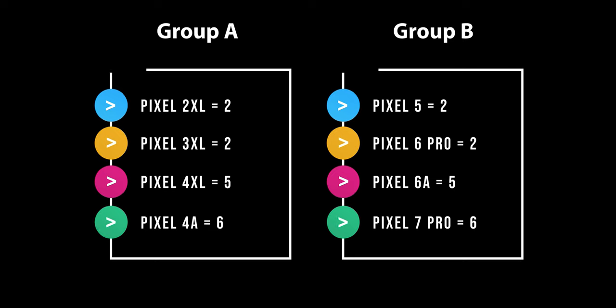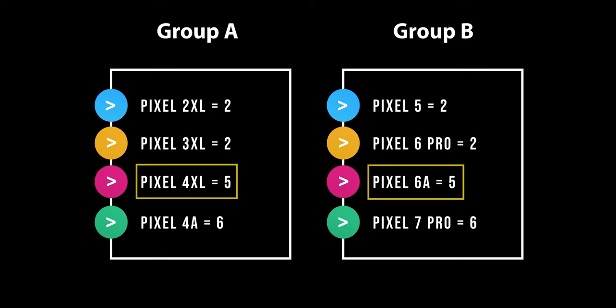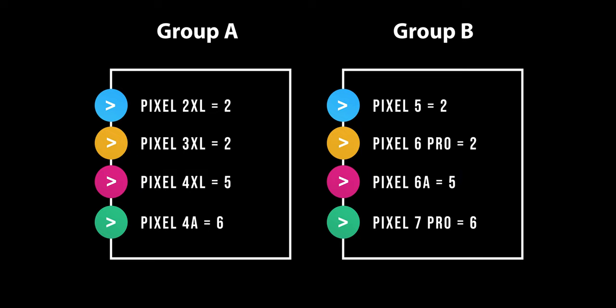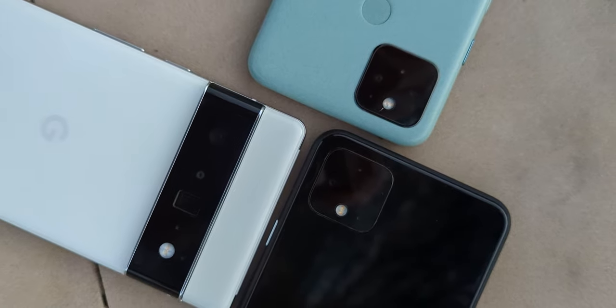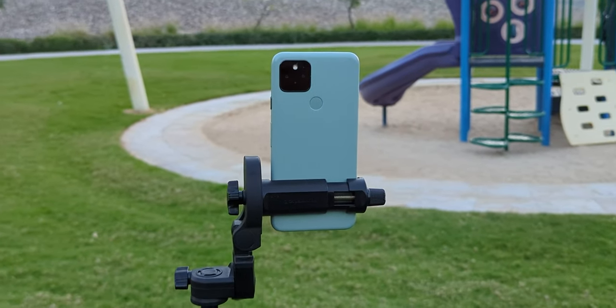Looking at the overall numbers: the 7 Pro and the 4a came first with six points each. The 6a and the 4 XL came second with five points each, while the rest of the phones got two points. I didn't expect this, as all phones got similar scores — meaning each phone does one or two things right and falls behind in the rest. For example, the 7 Pro has the best portraits and morning landscape shots but messed up HDR, while the Pixel 4a gives the best HDR and night landscape shots but isn't great in portraits. This tells us that Google doesn't focus on improving everything at the same time with every new release — the improvements are random. Please let me know what you think in the comments.